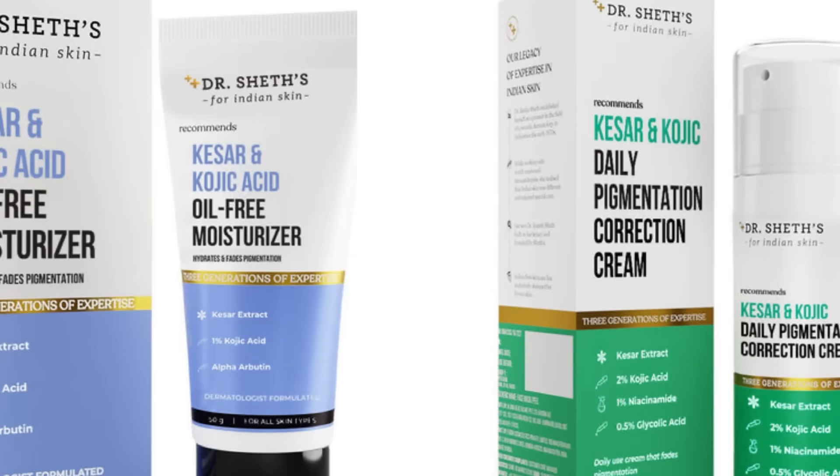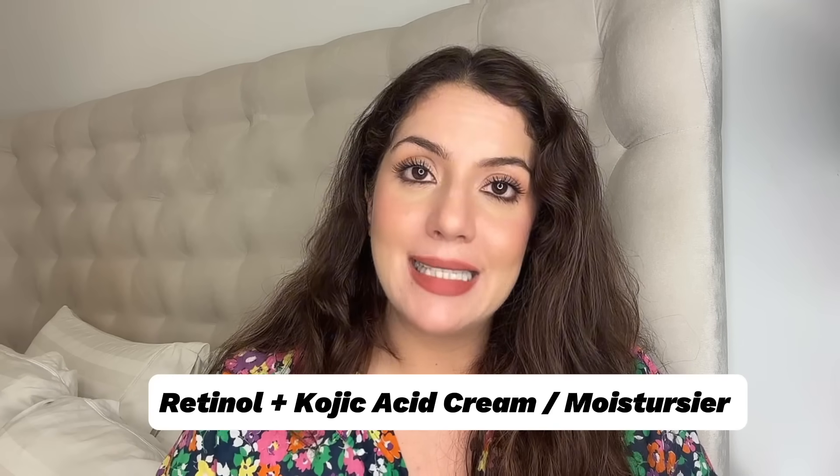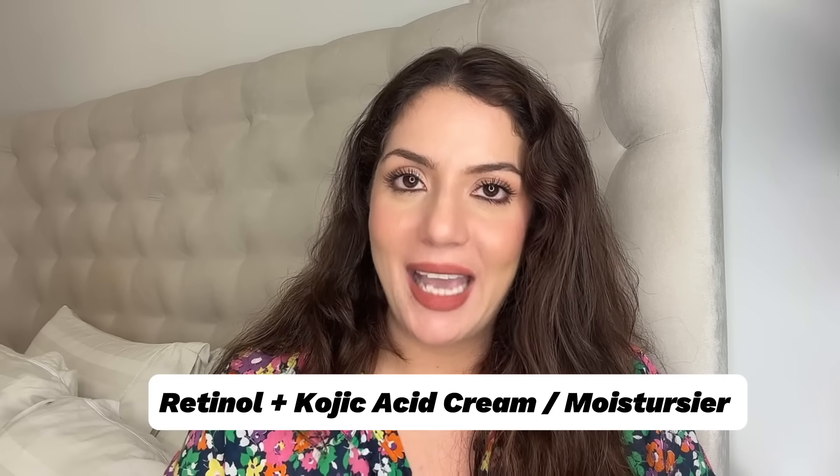Ab retinol ya tretinoin ke saath, aap layer karenge kojic acid cream. Ispere mein video bana chukki hoon — top three creams for melasma and hyperpigmentation — agar aapne miss kar dhi thi, toh zarur dekhiye. Maine recommend ki thi Dr. Sheth ki kojic acid — keser and kojic acid oil free moisturizer — jisse aap layer kar sakte hain with retinol. Yahan mein ye nahi keh rahi ki retinol ke saath aap 2% kojic acid serum lagayen ya aap 2% kojic acid cream lagayen — specifically jo Dr. Sheth ka product hai, the Kesar and Kojic Acid cream.